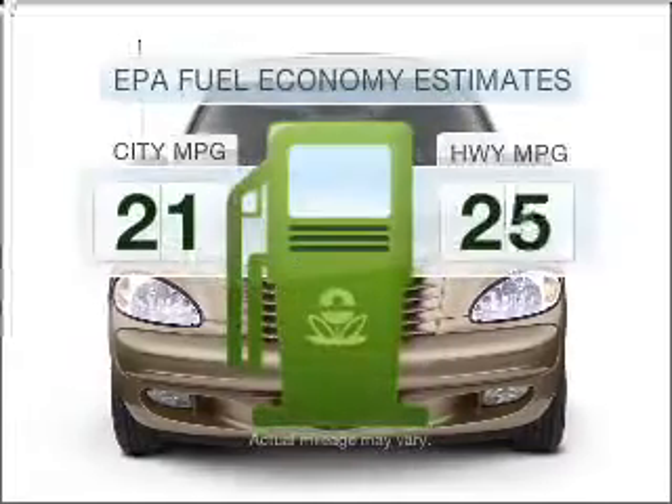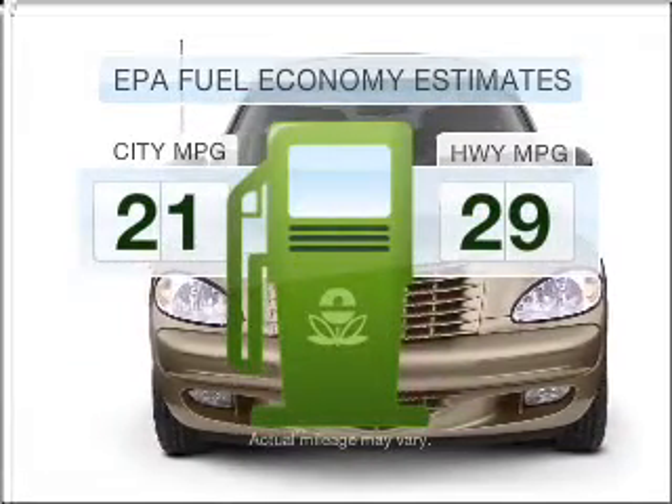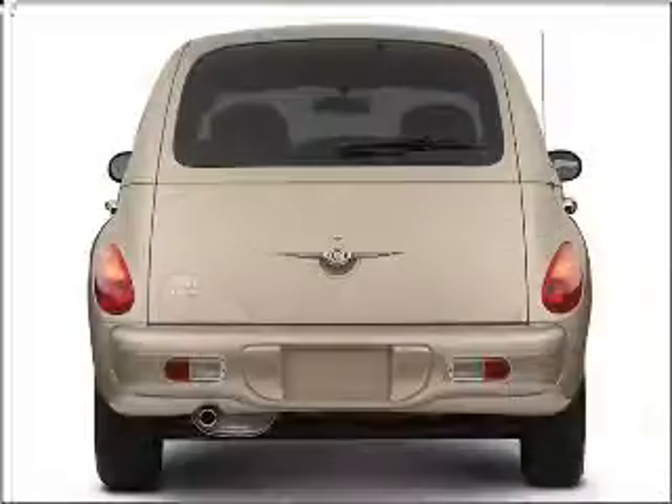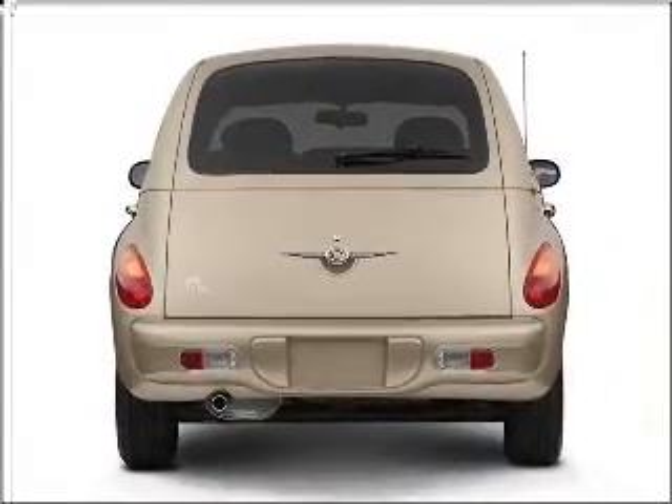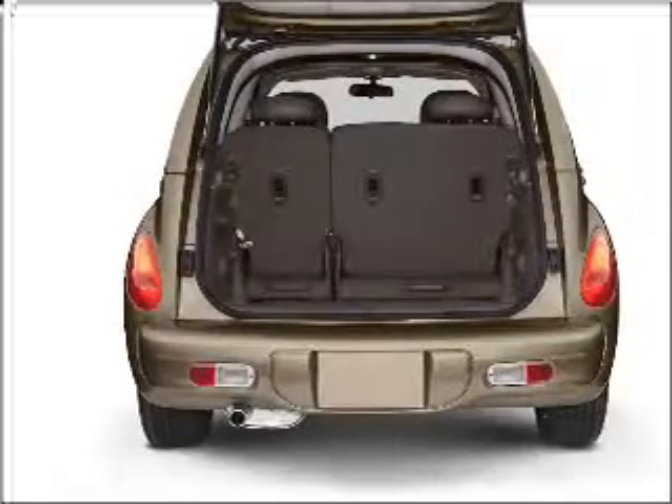Better gas mileage means better long-term driving, and this ride delivers with a great low fuel consumption rate. With an efficient four-cylinder engine connected to a smooth shifting automatic transmission, premium wheels give a more luxurious look.